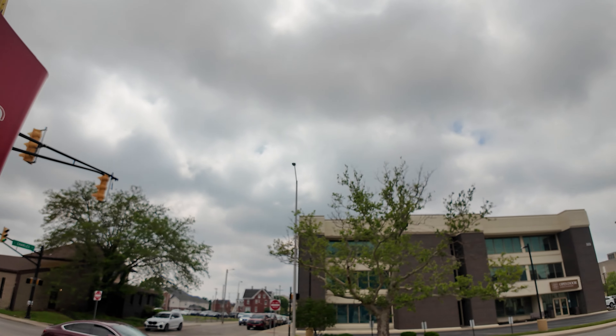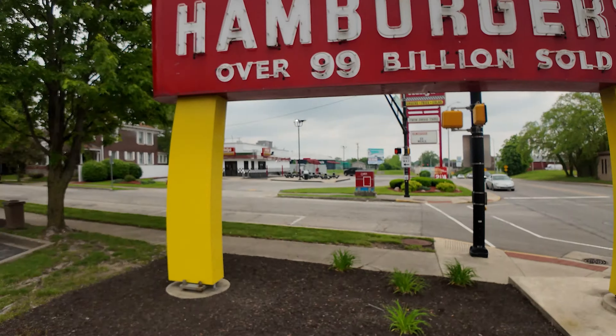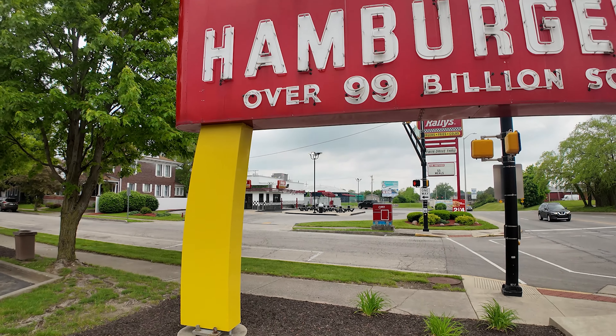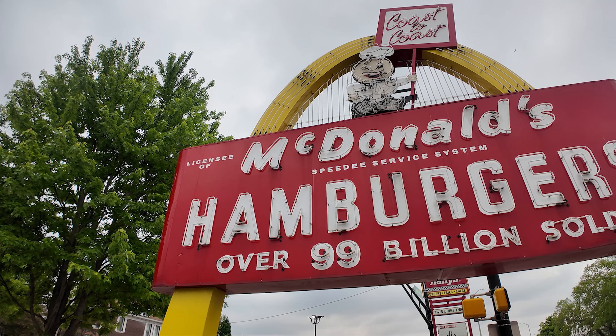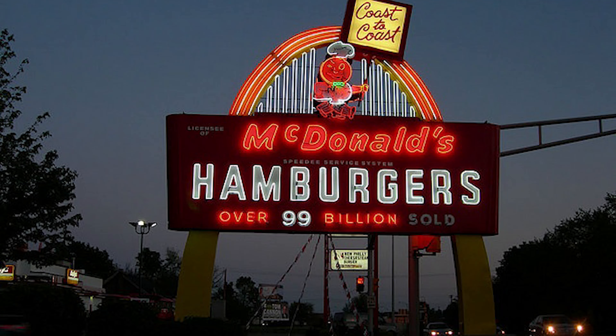Look at that — Licensee of the Speedy Services. This is a very early sign. This sign is actually on the National Register of Historical Places, so it's actually one of the 11 or 12 original, original early signs. Still lights up, still amazing. It's a really cool sign.